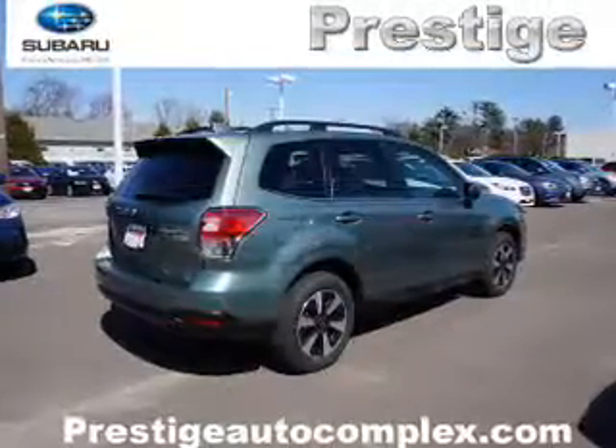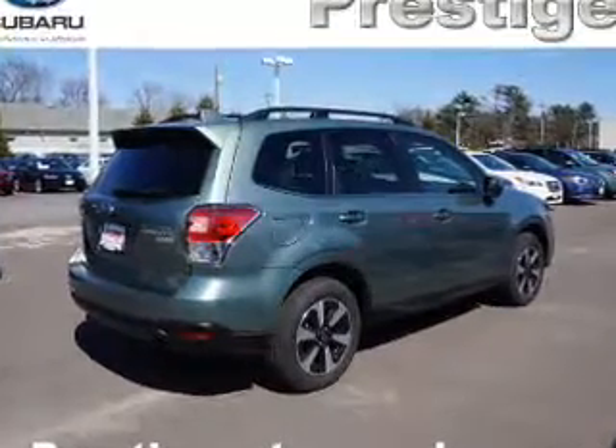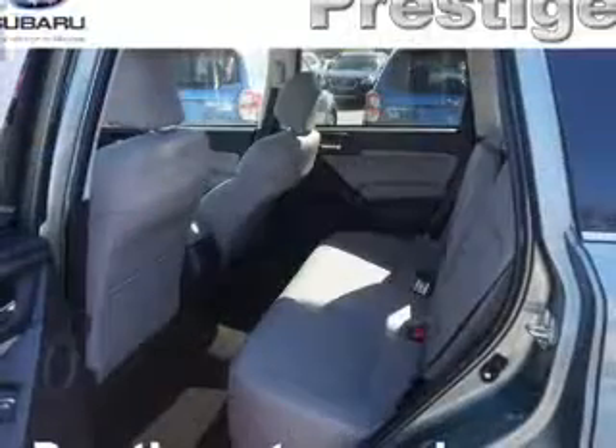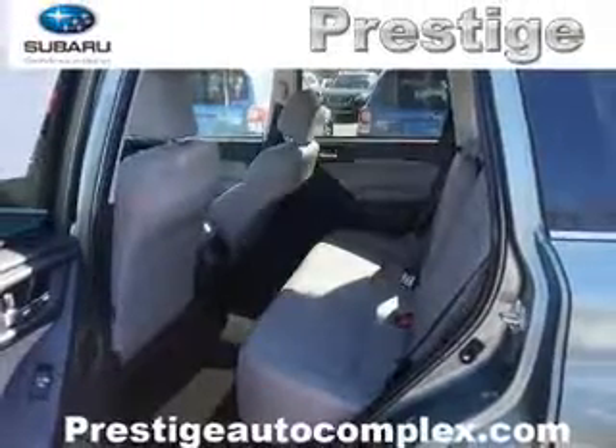Inside you'll find leather seats, heated seats, Bluetooth connectivity, digital radio, Sirius XM satellite radio, auxiliary input, steering wheel controls, automatic climate control, a backup camera, and curtain head airbags.